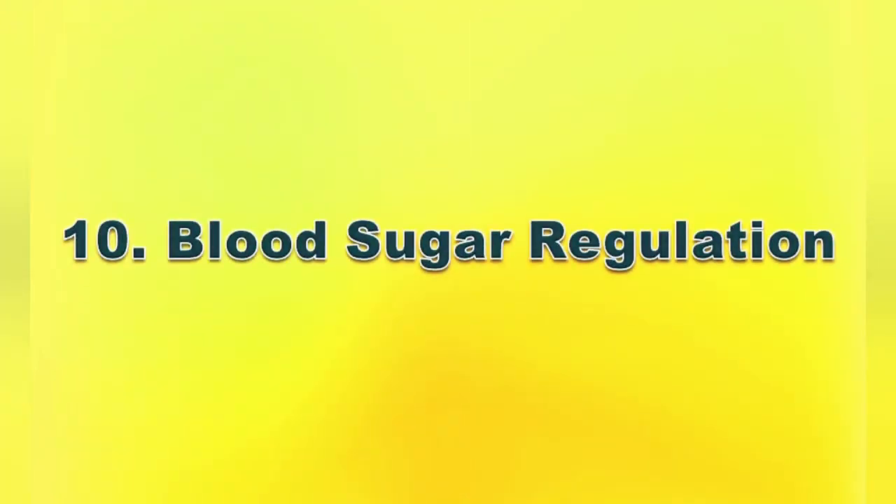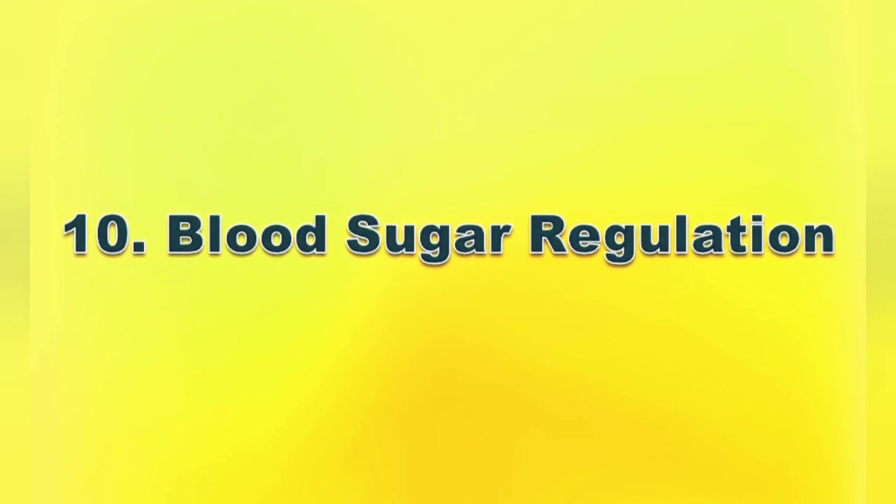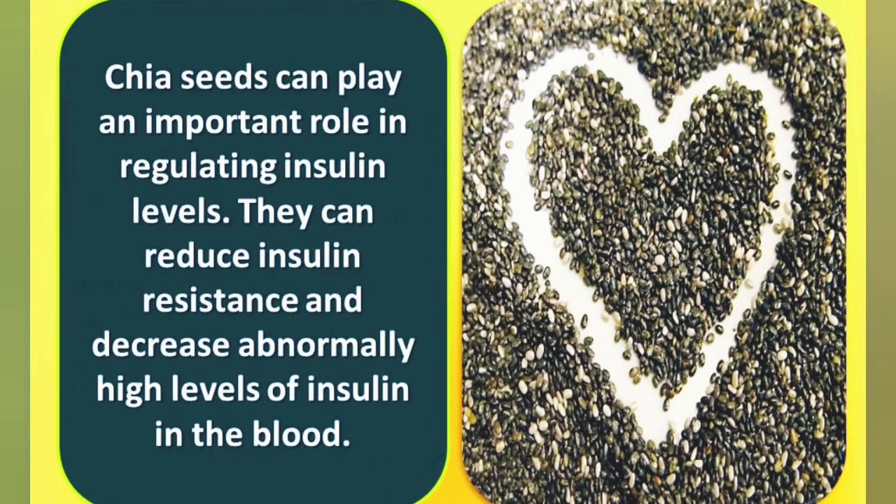Number ten: blood sugar regulation. Chia seeds can play an important role in regulating insulin levels. They can reduce insulin resistance and decrease abnormally high levels of insulin in the blood. Thanks for watching, see you later.